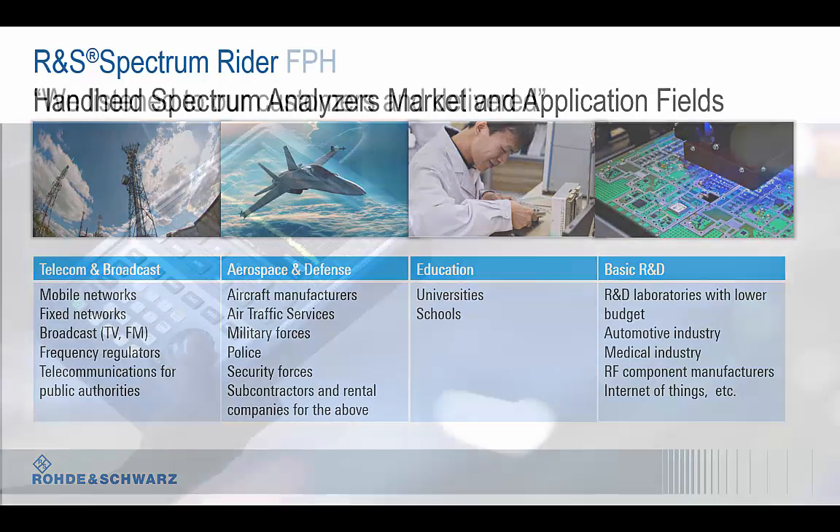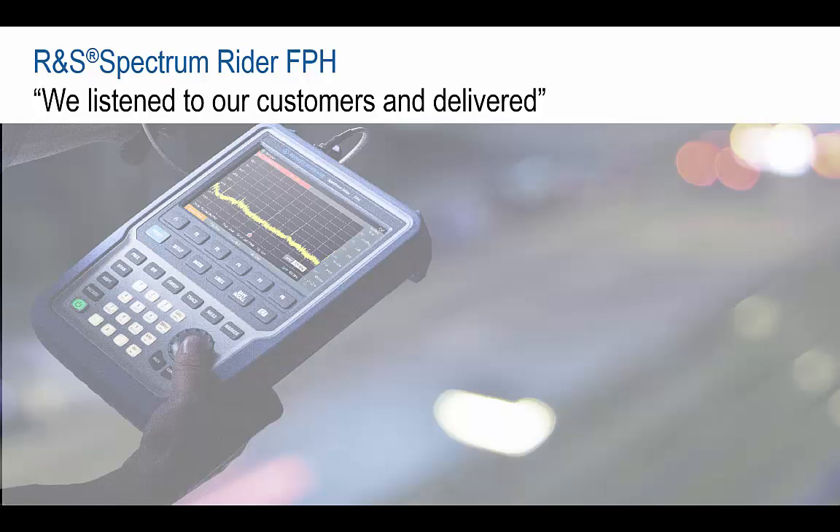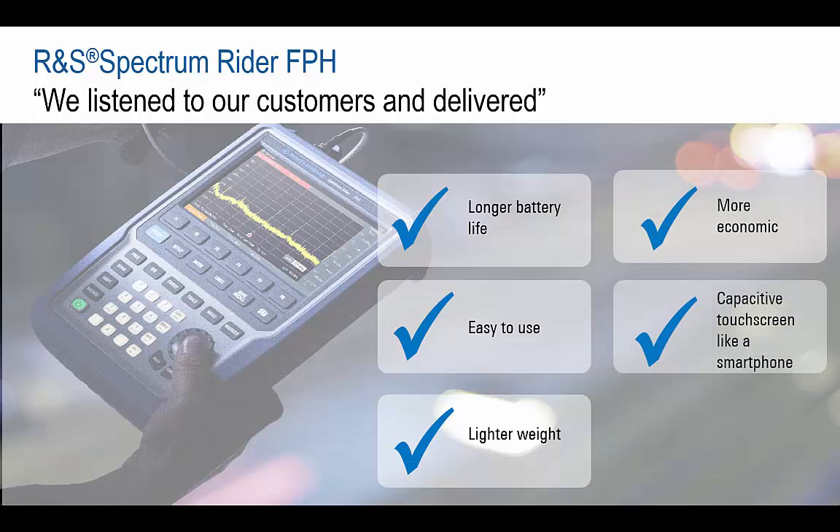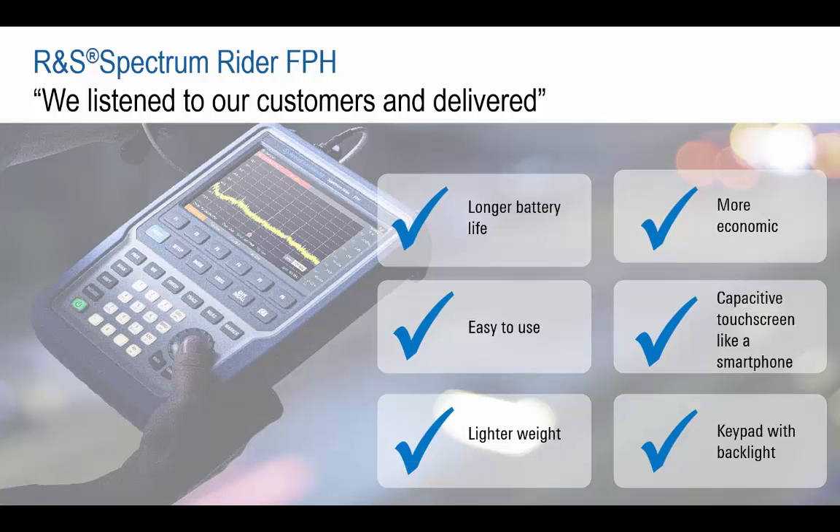Evolving with the needs of field test personnel without compromising traditional lab-based approaches of RF measurements in numerous application areas, the FPH Handheld Analyzer from Rohde & Schwarz incorporates a host of features sure to be welcomed by both novice and experienced spectrum analyzer users. With longer battery life,